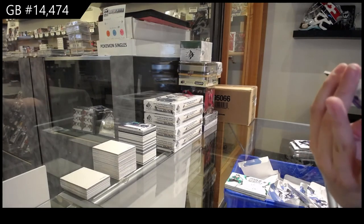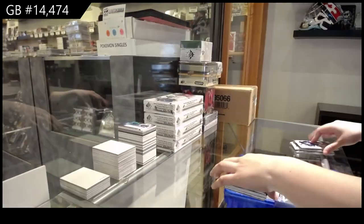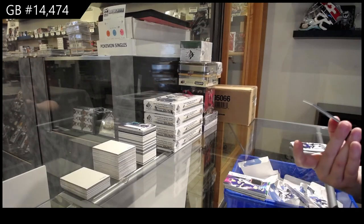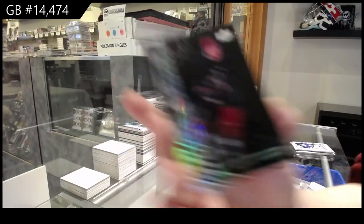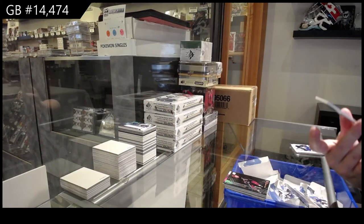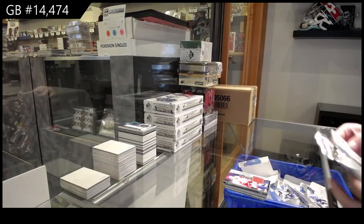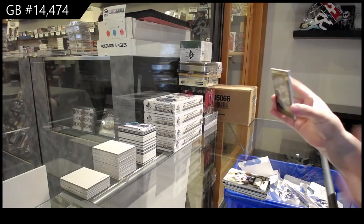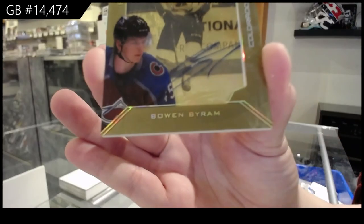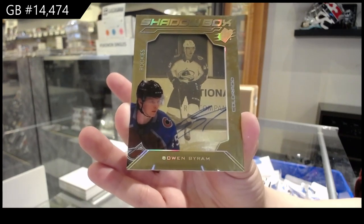We've got a rookie jersey of Arthur Kalia for the LA Kings. We've got an Obsidian rookie numbered to 3.49 for Arizona, Victor Soderstrom. We've got a jersey of Gustav Lindstrom for Detroit. Oh, that's a good one — we've got a base jersey for the Islanders of Anders Leith. And we finish off with a Shadowbox Gold Rookie Auto numbered to 75 for the Colorado Avalanche, Bowen Byram.